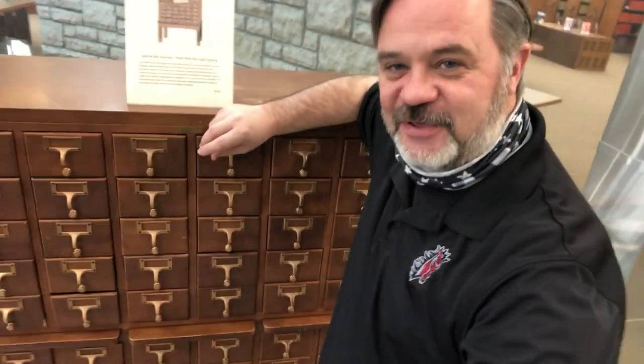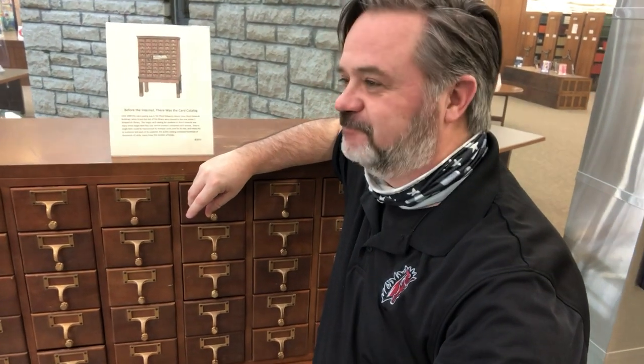It says here on this little historical note that this card catalog was actually used all the way up until 1999 here at University of Central Missouri. So just a little piece of history — this is what we used to do when we had to look up books at the library in college a long time ago.